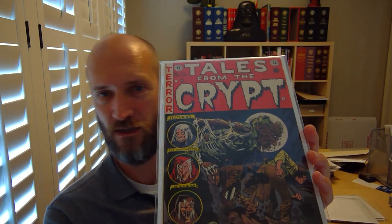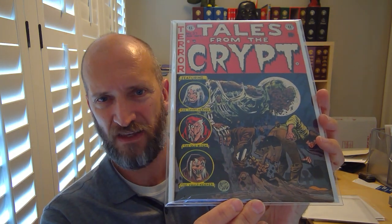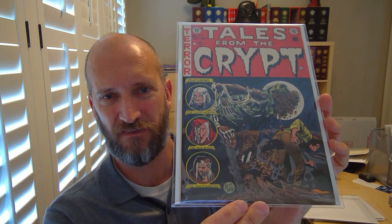That brings us to 37 — just another gruesome cover, something coming out of a tomb about to give some guy the business. This is a de-slabbed book — I've been known to de-slab books on occasion. I did a video about that. This is an ex-CGC slab that I liberated. Awesome book.